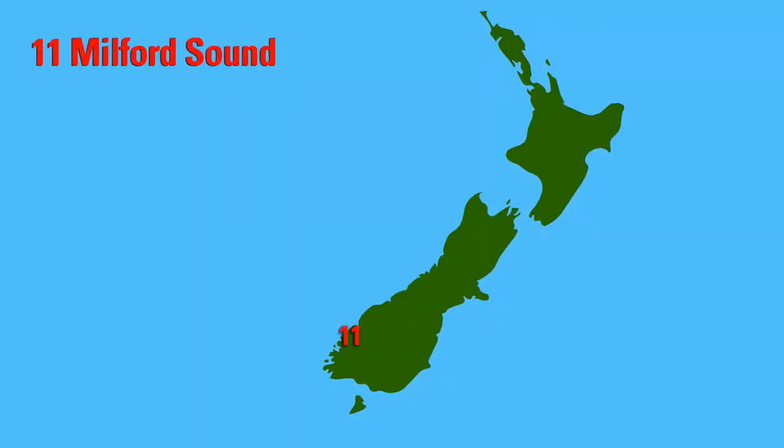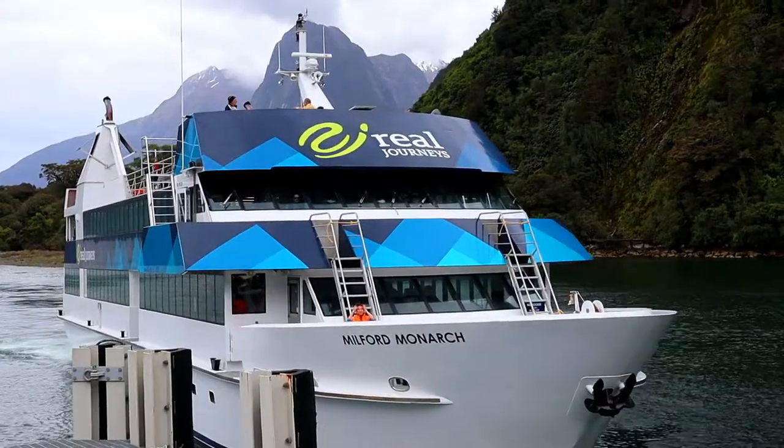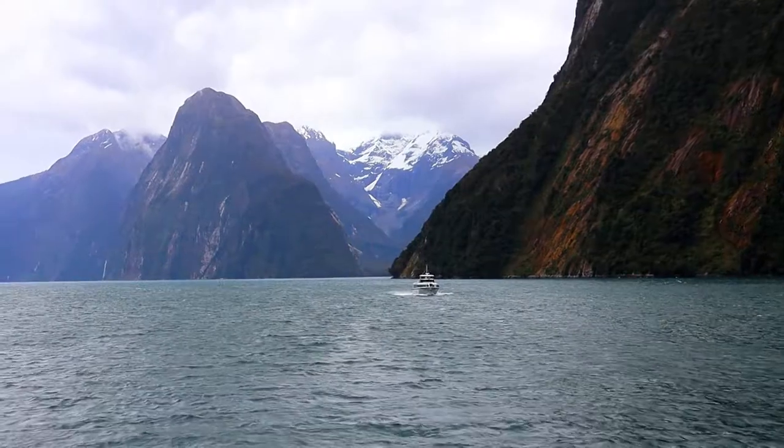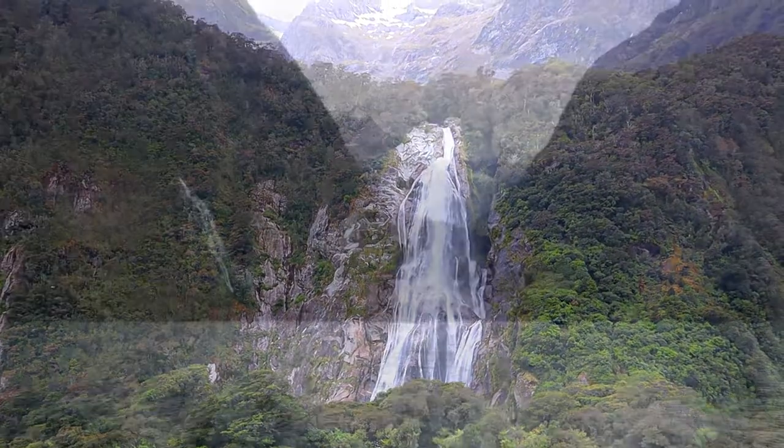This is number 11, Milford Sound, which is arguably the most famous place in all of New Zealand. A boat trip takes you out through the mountains leading out to the open sea.